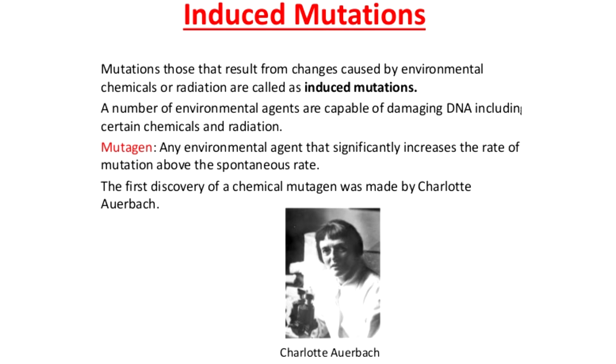Unlike spontaneous mutations, the source of induced mutations is outside the cell — they're the result of mutagens like radiation that damage cell structures. Unlike the fictional Spider-Man, these types of mutations seldom have beneficial effects, but there are a few exceptions in scientific literature, like an experiment with radiation's effect on barley that increased mildew resistance in the plant.